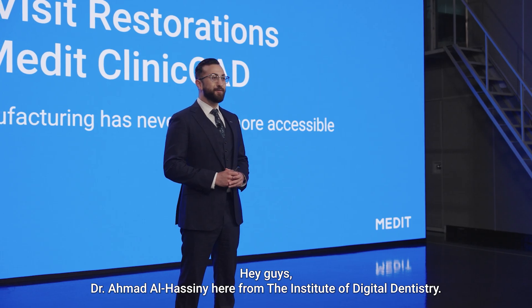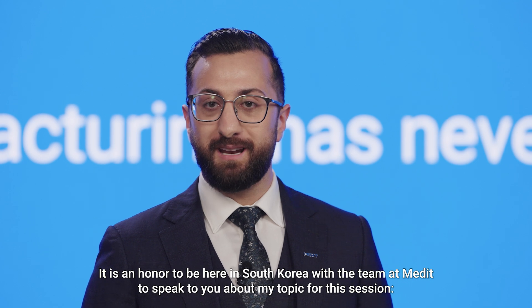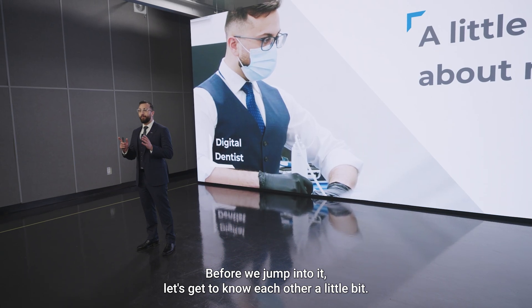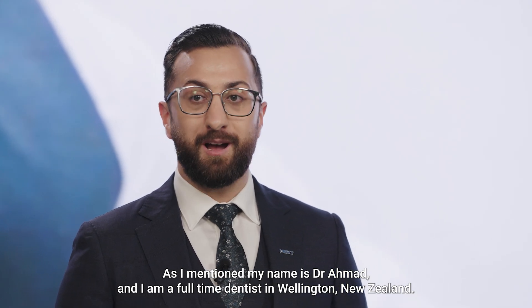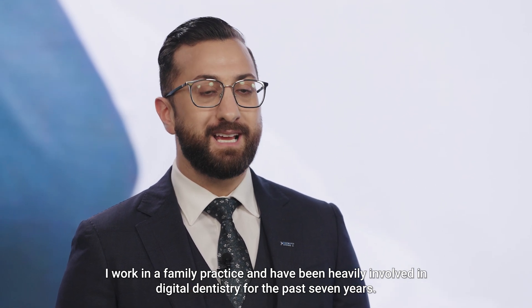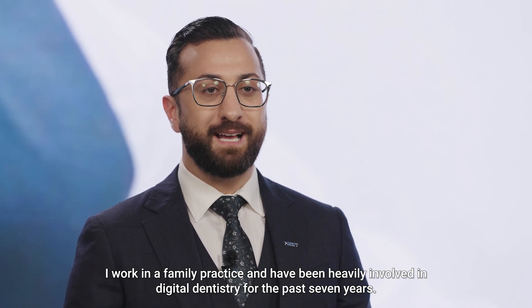Hey guys, Dr. Ahmed Al-Hasni here from the Institute of Digital Dentistry. It is an honor to be here in South Korea with the team at Medit to speak to you about my topic for this session: single visit restorations using Medit Clinic CAD. My name is Dr. Ahmed and I'm a full-time dentist in Wellington, New Zealand, where I work in a family practice and have been heavily involved in digital dentistry for the past seven years.